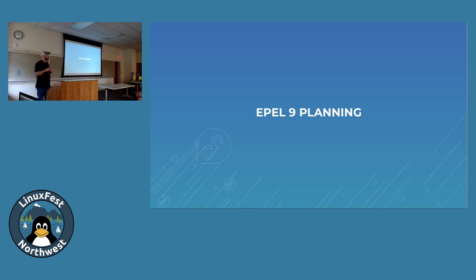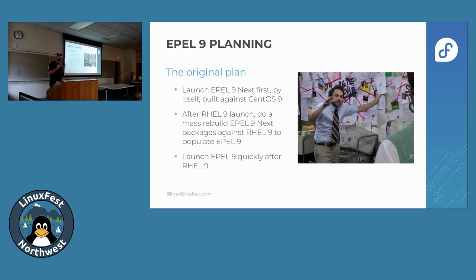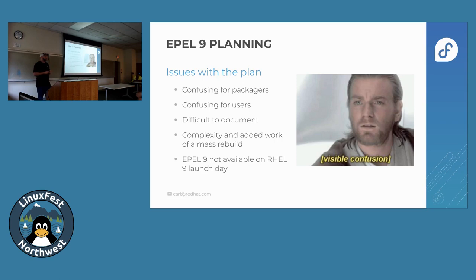We knew CentOS Stream 9 and RHEL 9 were coming out very soon, so we had to get EPEL 9 ready. We had an original plan — a little complicated. We were going to launch EPEL 9 Next first, built against CentOS 9, and then after the RHEL 9 launch, rebuild all those packages against RHEL 9 to populate EPEL 9, launching EPEL 9 within a couple of days or weeks after RHEL 9. That made sense from the implementation and infrastructure side. But as we tried to explain it to packagers, it was very confusing — we were telling them to build against EPEL 9 Next for about six months, then primarily build for EPEL 9 after launch, except when you need EPEL 9 Next.